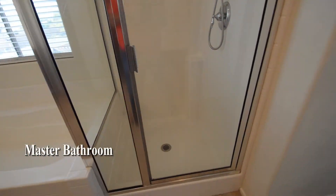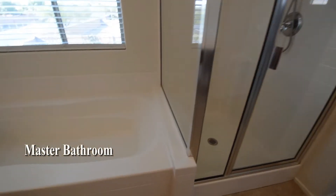The master bathroom has a tile floor, separate tub and shower, double sink vanity, and a water closet.